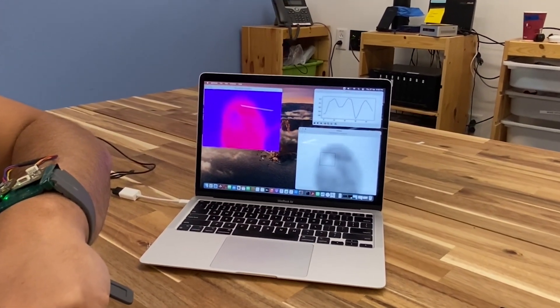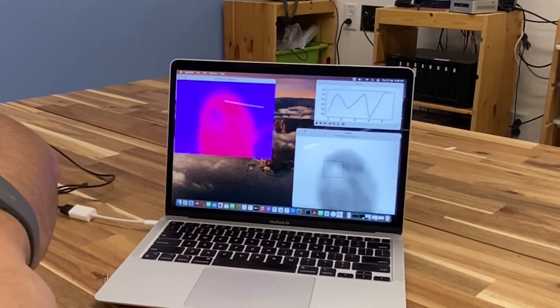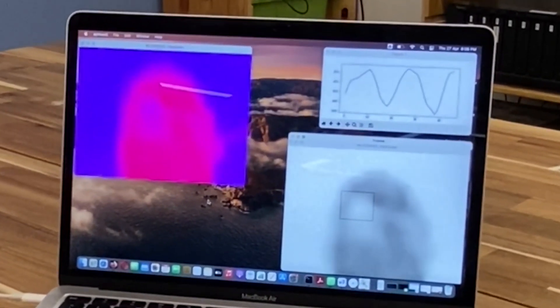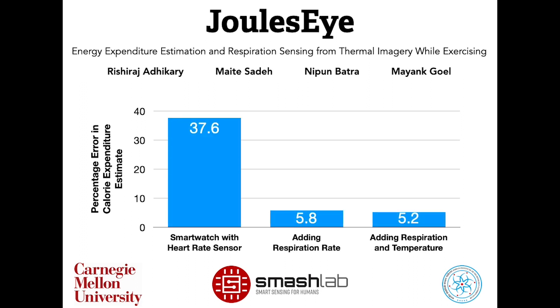As evident here, the resolution is significantly lower, but the condensation due to inhalation is still visible. We demonstrate that JoulesEye is immediately deployable and can measure respiration and caloric expenditure in real-time in several settings. Overall, a simple addition of even a low-resolution camera to a phone or a watch can improve the estimates of two of the most important physical measures in our daily lives.